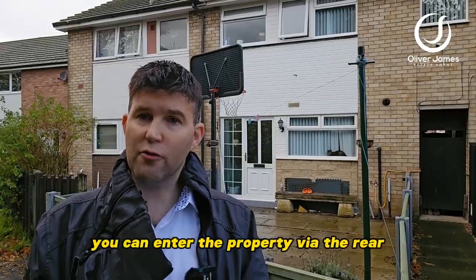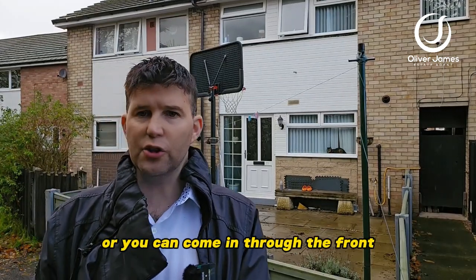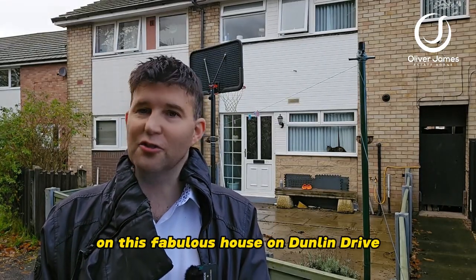You can enter the property via the rear where there is communal parking to the back and in through the back garden, or you can come in through the front where you're not looked over at all. Please join me on a property tour on this fabulous house on Dunlin Drive.